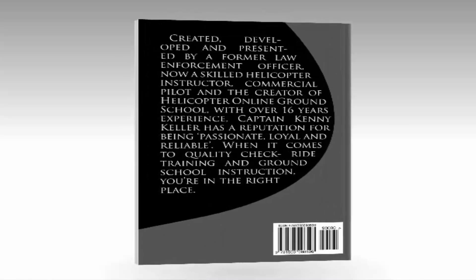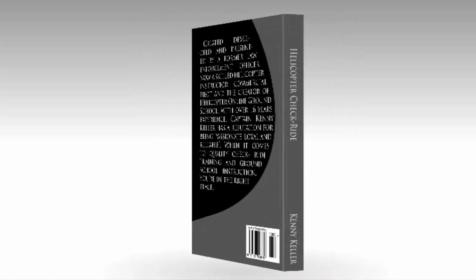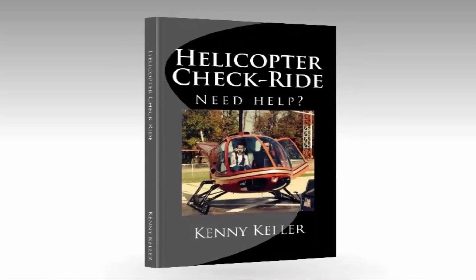Another tip would be to choose the aircraft that's right for you. The main helicopters out there being used are the Robinson, the Schweitzer, and the Enstrom. They've all got good qualities. Every helicopter has pros and cons to it, but they're all helicopters, so essentially they all fly the same.